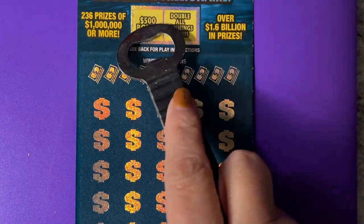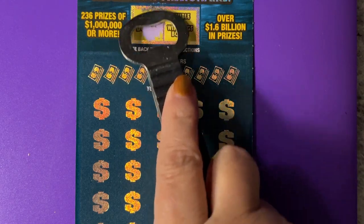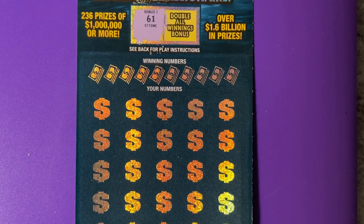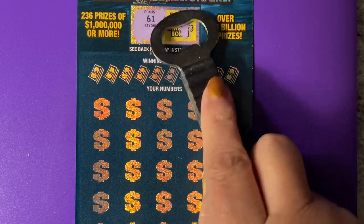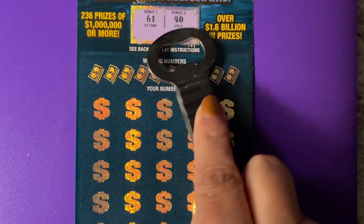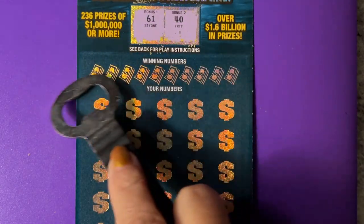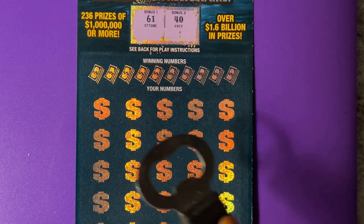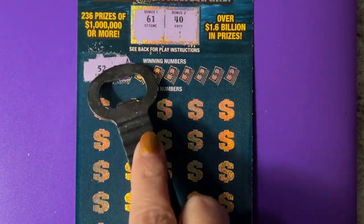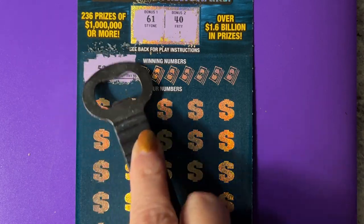We have the $500 bonus — the number is 61, so at the bottom we have to look for that. Then there's a doubler number, and this will double all winning numbers — that one is 40, but we have to get that up in the winning numbers. All right, let's see what we find. There are a lot of numbers to scratch on this ticket.